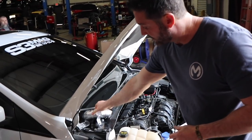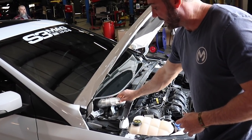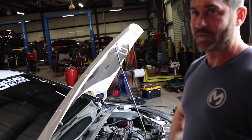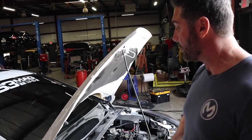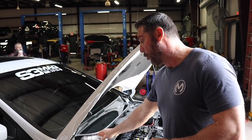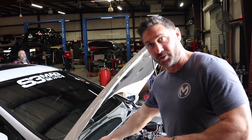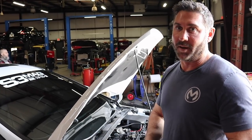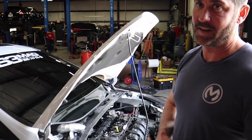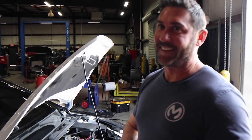We'd almost have to create an oval or flat pipe just to clear it, and that would bring the cost up too much. So for people who have that strut bar, they can create their own bracket, or if they want to see pictures of how it fits we can send those. For the most part, this intake was designed for the factory strut bar. It's possible to make it work, but you're gonna have to do a little DIY.